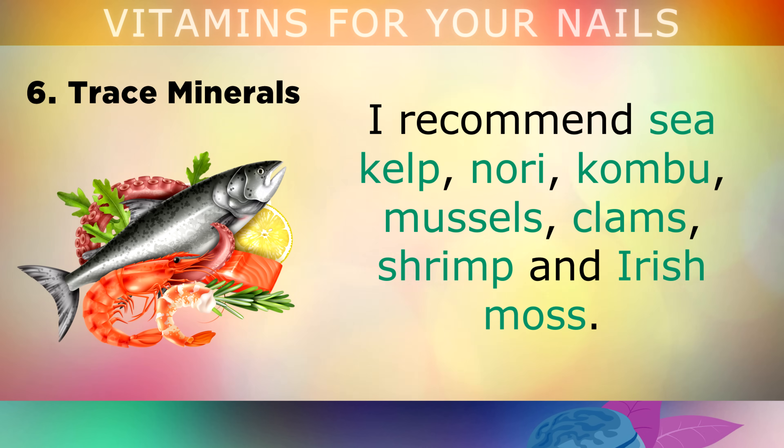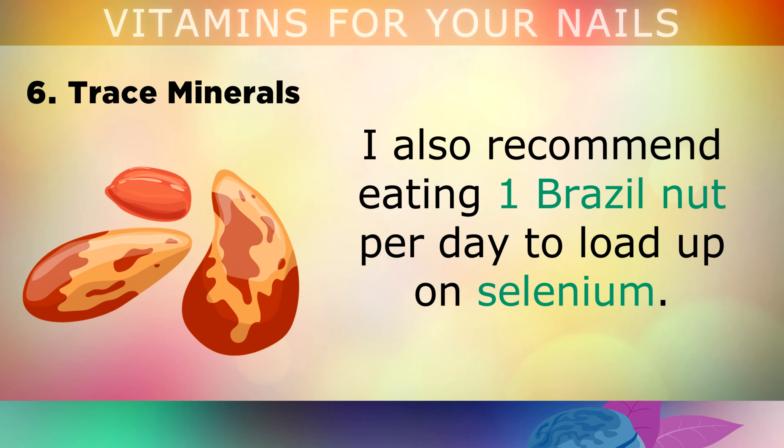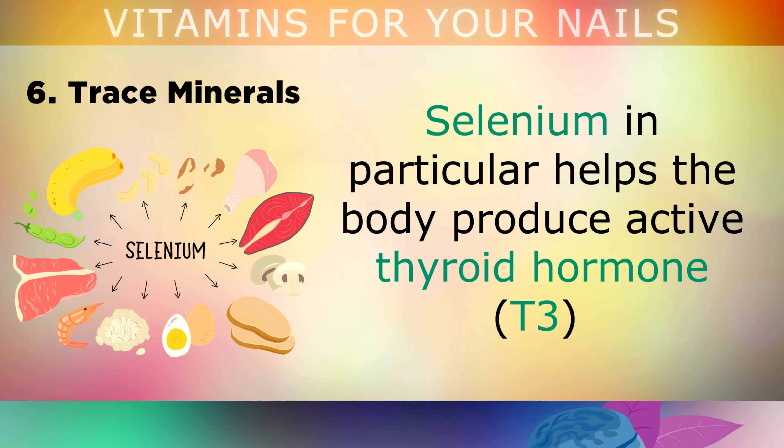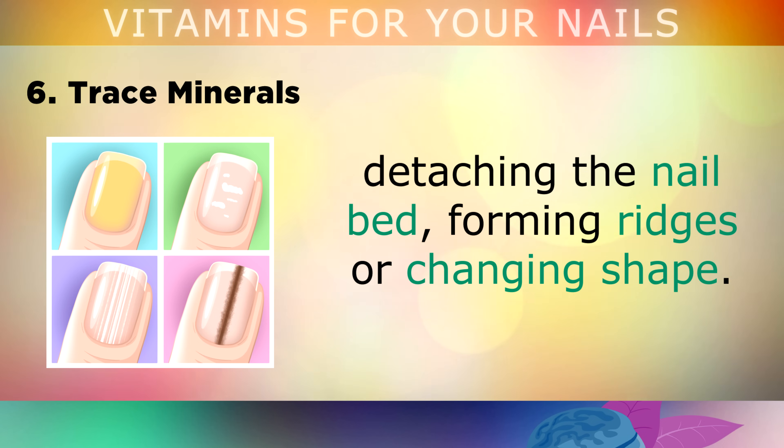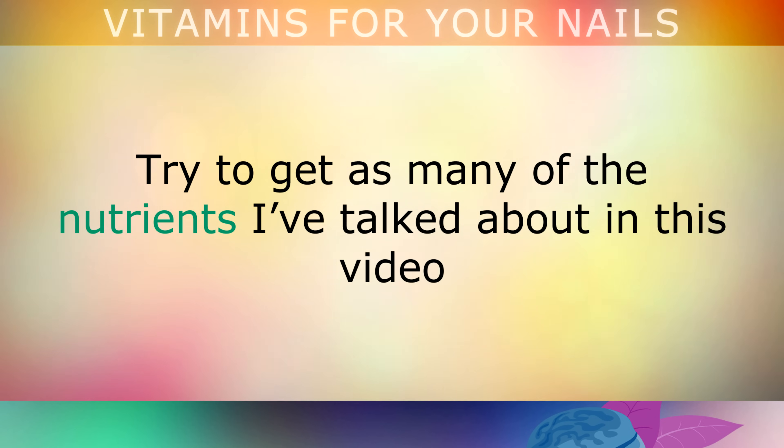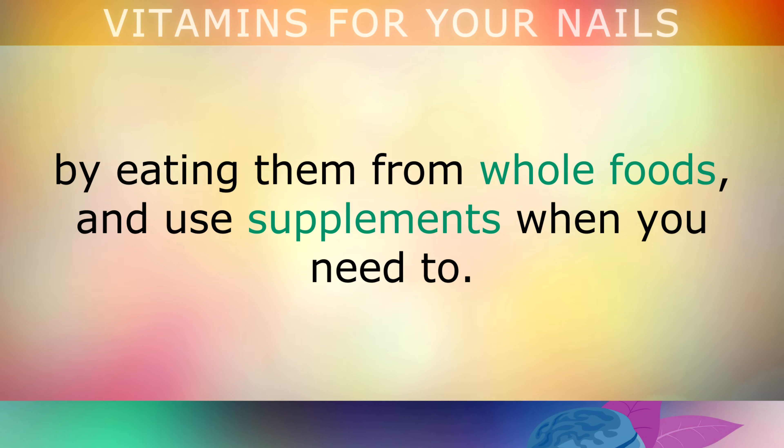I recommend sea kelp, nori, kombu, mussels, clam, shrimp and Irish moss. Also eat 1 brazil nut each day to load up on selenium, which helps your body produce the active thyroid hormone T3. This helps to prevent your nails from changing colour, detaching from the nail bed, forming ridges or changing shape. Try to get as many of these nutrients from whole foods as possible, and then use supplements when you need to.